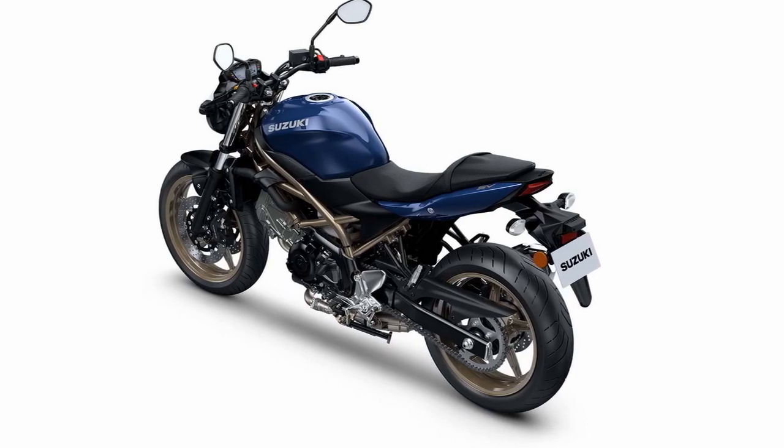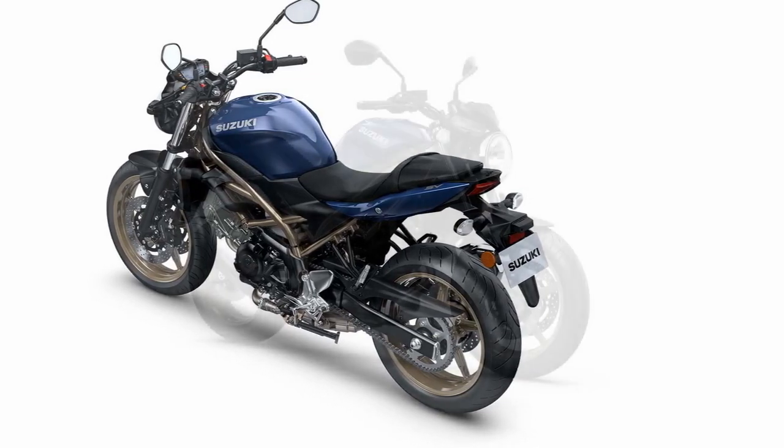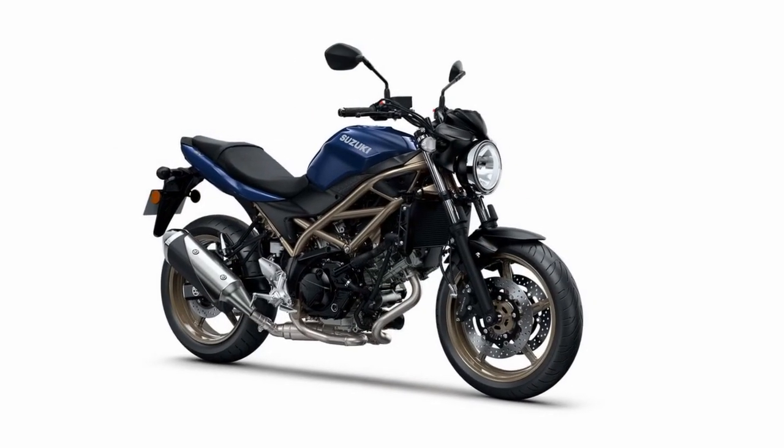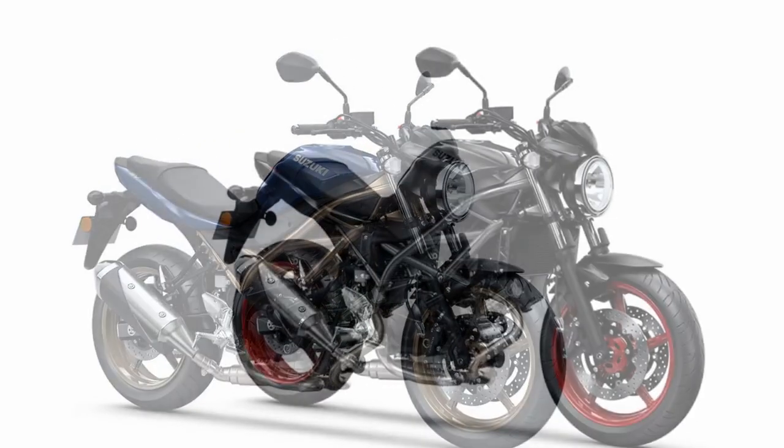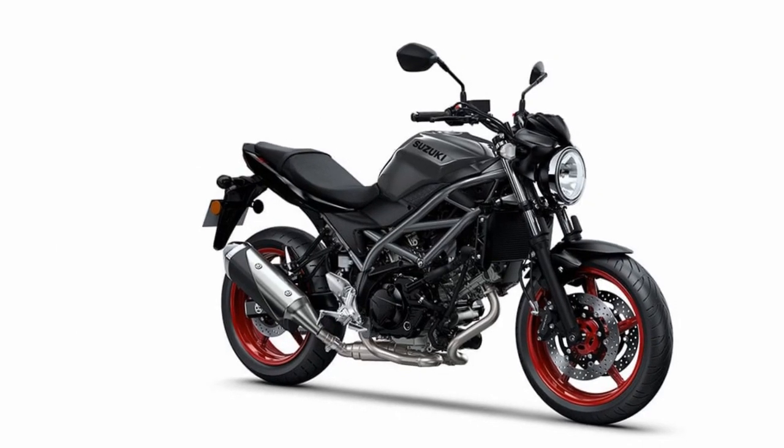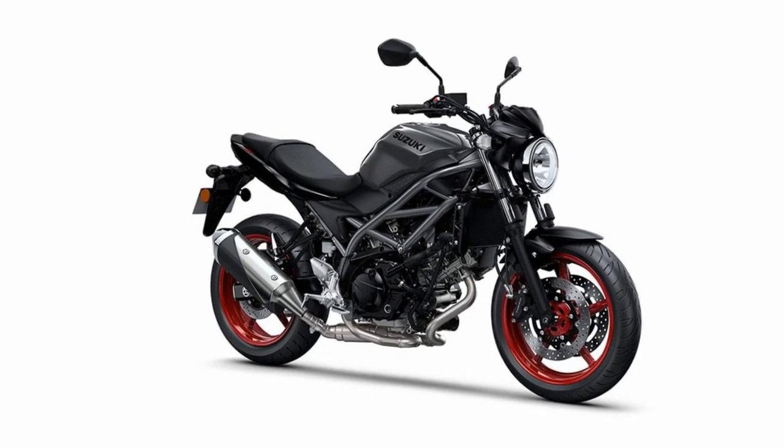7. Customization options: Suzuki provides a variety of accessories and customization options for the SV650. This allows riders to tailor the bike to their preferences, whether they're interested in upgrading the exhaust system for a unique sound or adding luggage for touring.